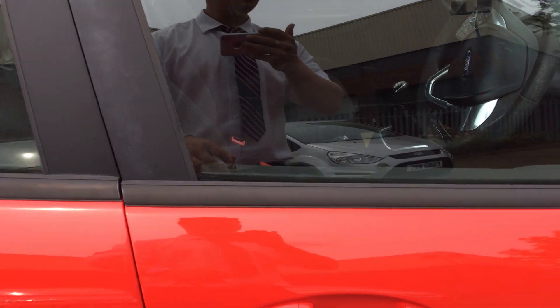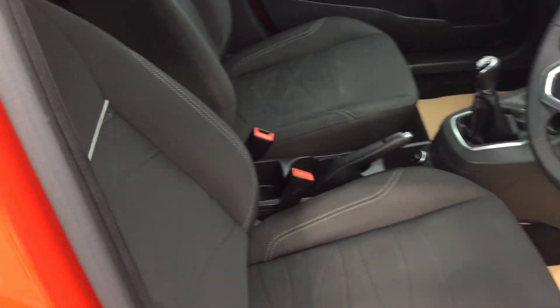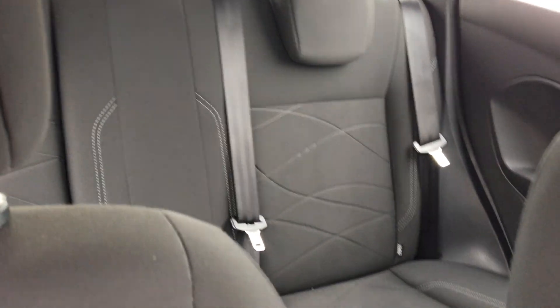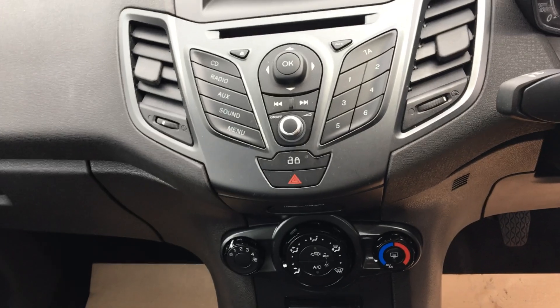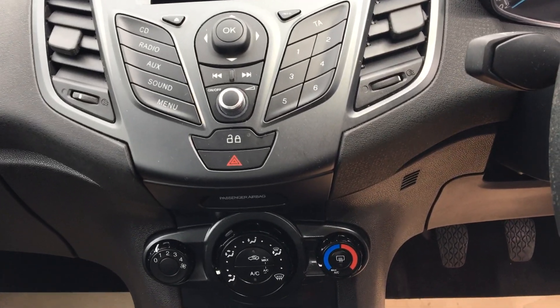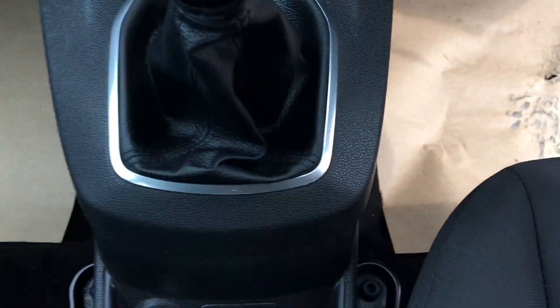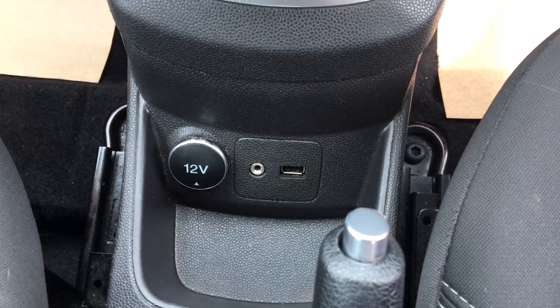Take you inside — cloth seats there, sensor control panels, built-in CD player, auxiliary and USB port.